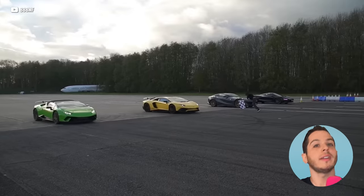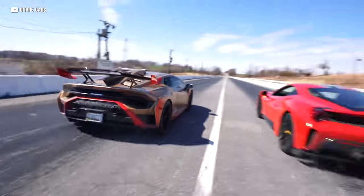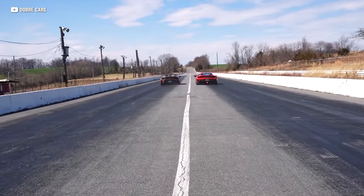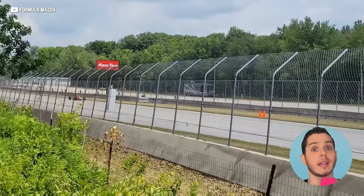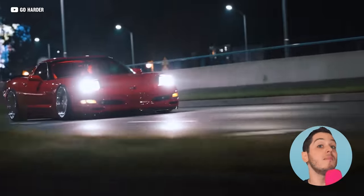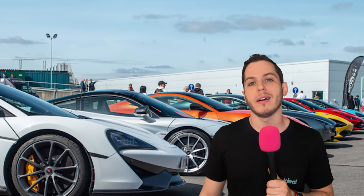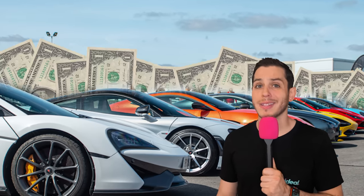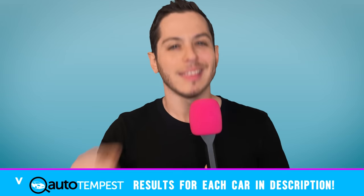So, supercars — we're talking exotics, Lambos, Raris, you name it. They're all fast, but there's really no set standard for what makes a supercar super, which makes it hard to say what makes something faster than a supercar. None of these cars are gonna gap a Bugatti, but they're all really fast — like sub-4 second 0-60 fast, or destroys-on-track-days fast. And most importantly, they are much, much cheaper, because supercars come with super prices. I've got links to all the cars featured on this list, thanks to AutoTempest, down in the description below.